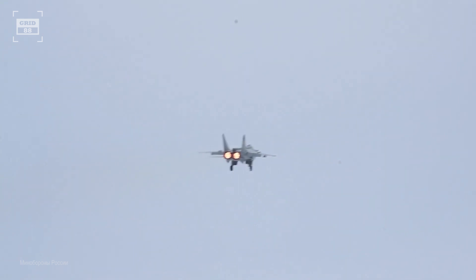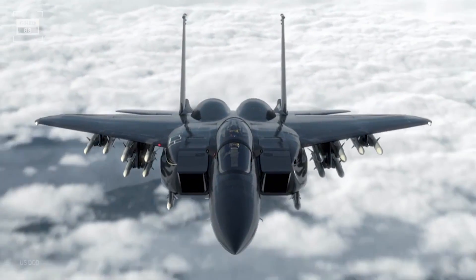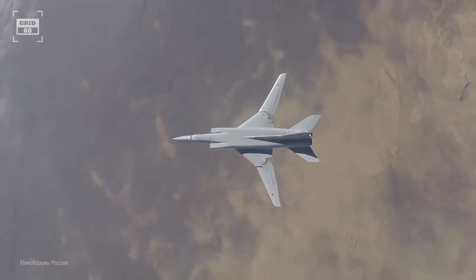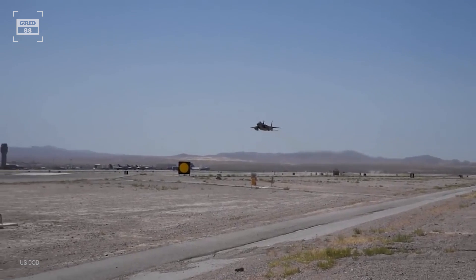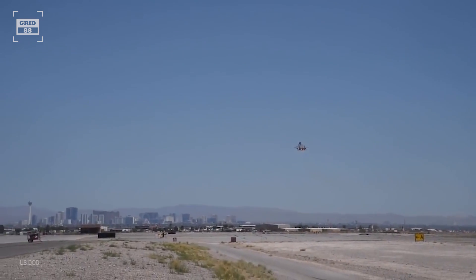An interceptor aircraft is a type of warplane specifically designed to outrun and outgun an attacking aircraft. Historically, these aircraft were tasked to defend airspace from enemy bombers and reconnaissance aircraft. Interceptors are capable of chasing enemies with incredible high speed and a rapid rate of climb.